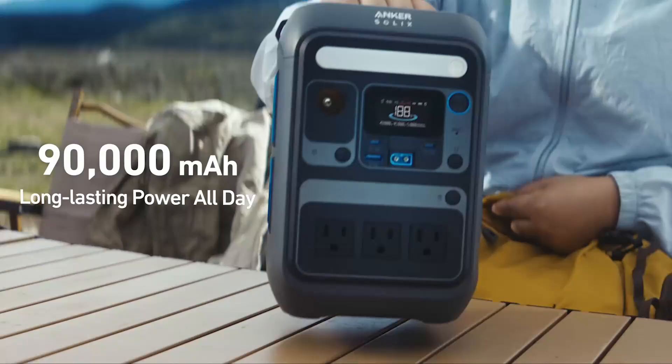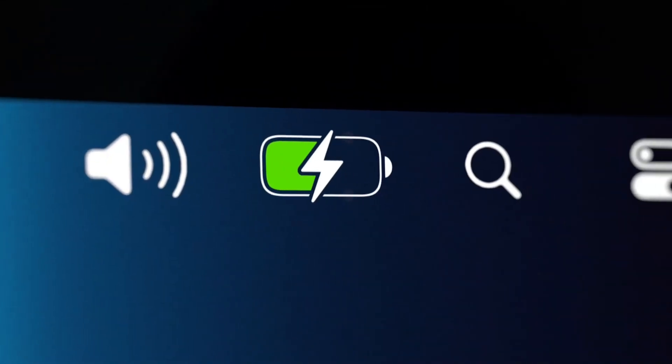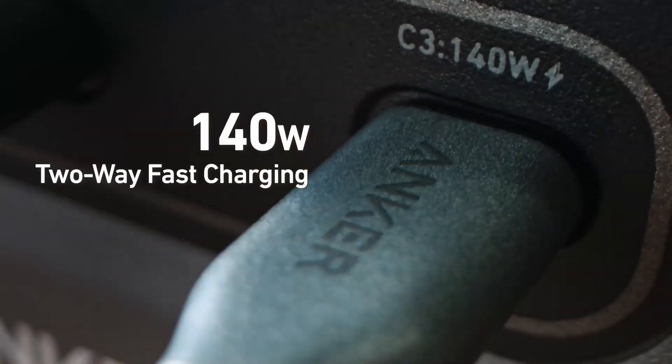What makes it stand out in the Best Solar Generator Under $300 category is its long-lasting LiFePO4 battery, 10-year durability, and rugged portability. It's smaller, smarter, and built for everyday peace of mind. If you want reliable power without the bulk or price tag, this is a confident, smart choice.